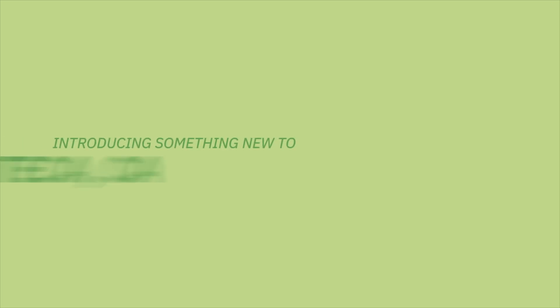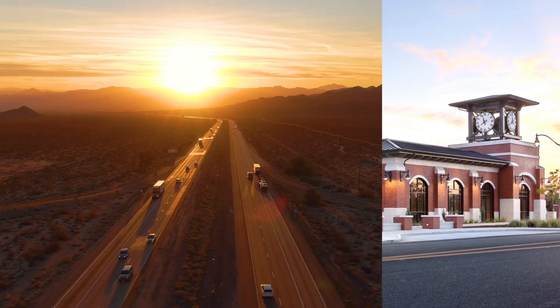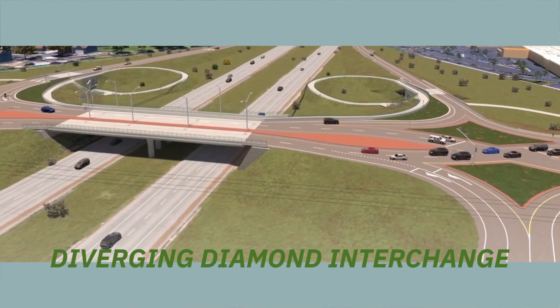The City of Manteca, California, and Caltrans is proud to announce the completion of an innovative city planning project, the Diverging Diamond Interchange, or DDI for short.